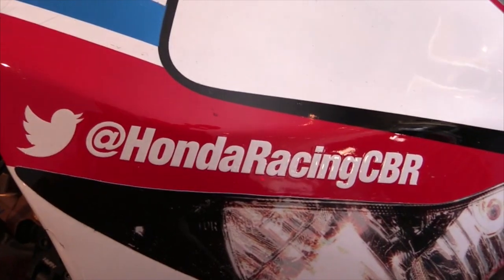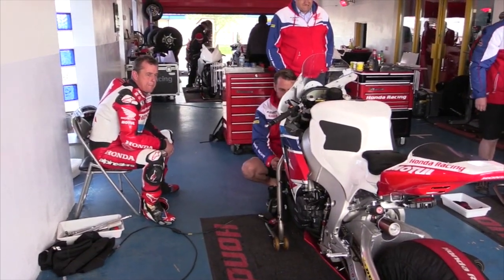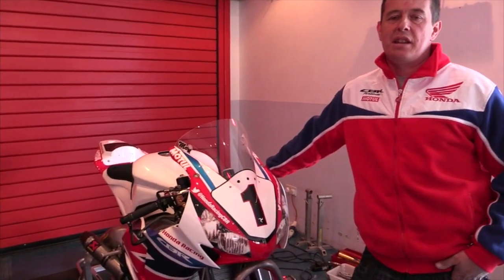Over the years we've tried things, tried other bits and pieces — swingarms and that — and we've always sort of gone back to where we were in 2009, the base package where we've been.